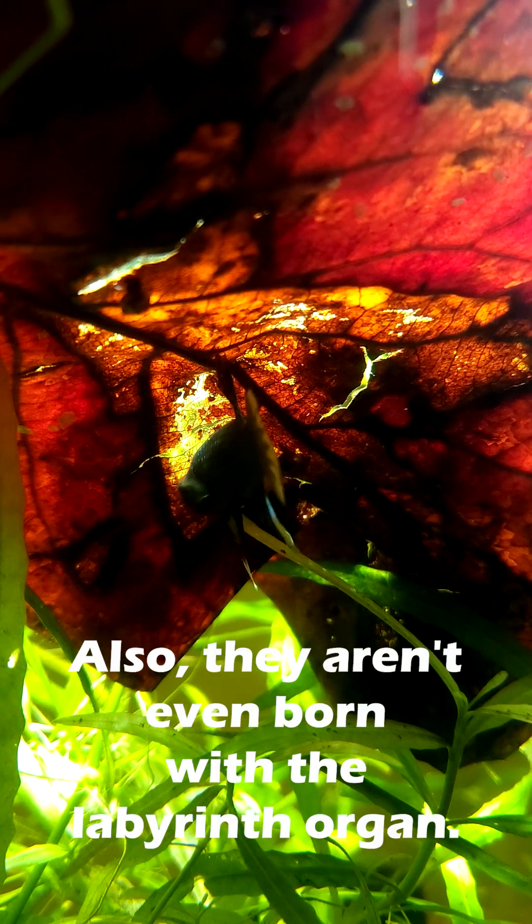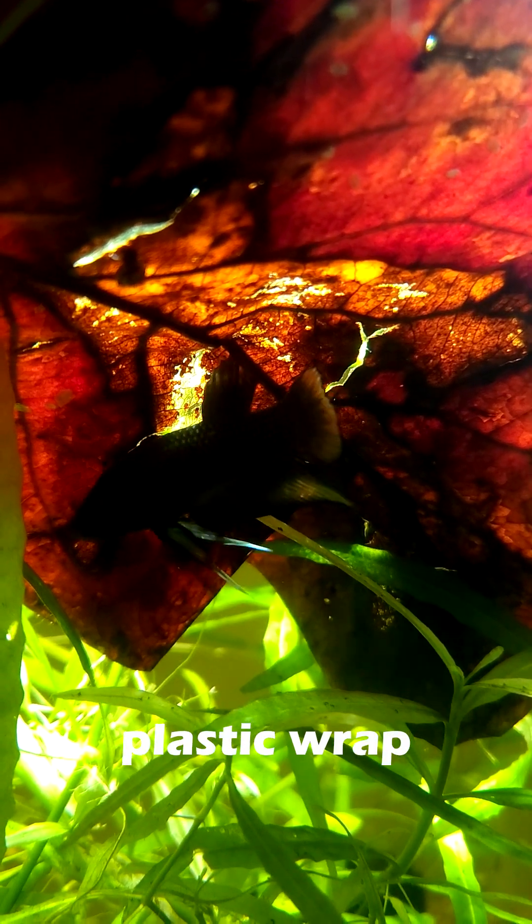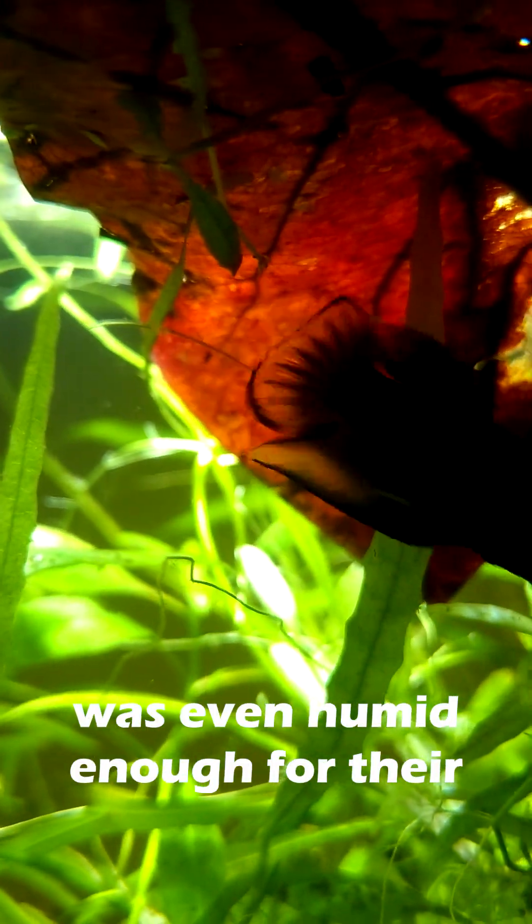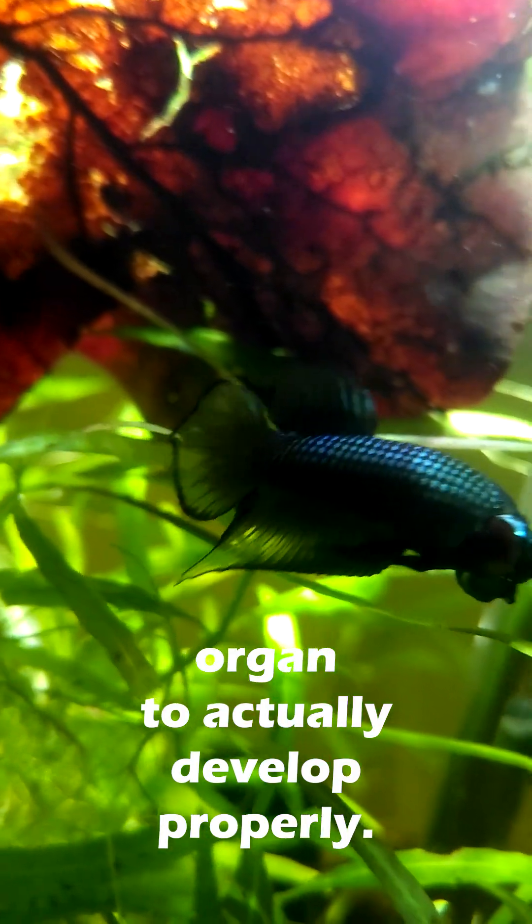Also, they aren't even born with the labyrinth organ. As breeders, we had to plastic wrap the top of their tanks when they were around 3-5 weeks old, so the air above the water was humid enough for their organ to actually develop properly.